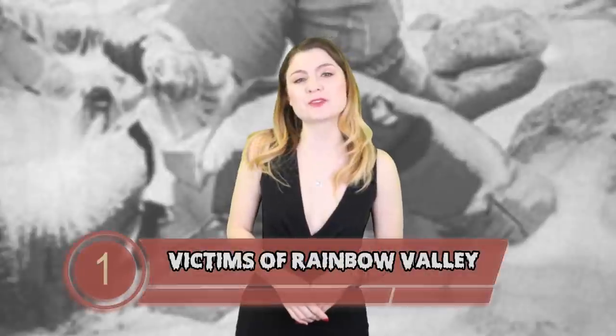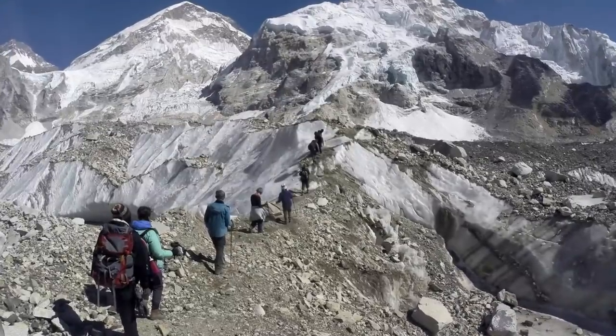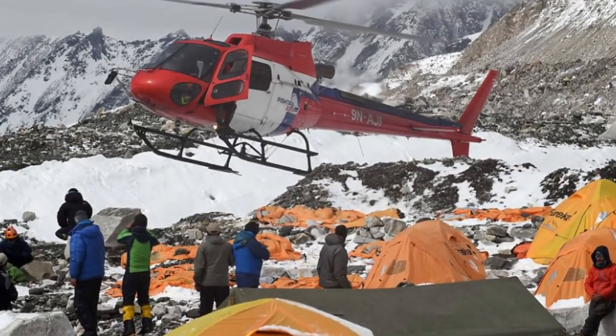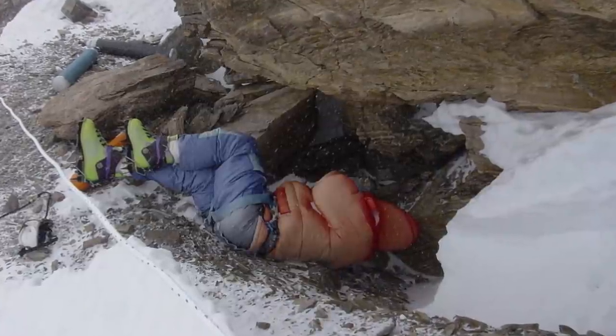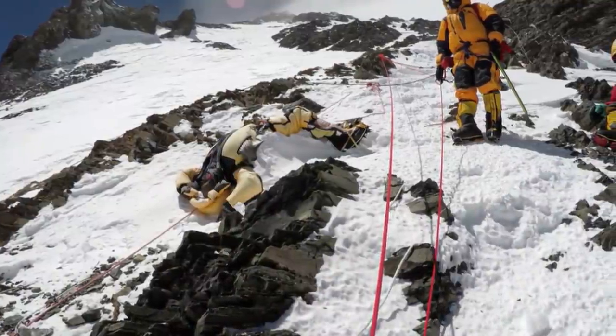At number 1 we have the victims of Rainbow Valley. Mount Everest is the tallest mountain in the world. Since Edmund Hillary became the first human to summit in 1953, 4,000 people have followed, but a lot of people simply don't make it back down. It is thought that 300 people have died trying to summit the mountain. Because of the treacherous conditions, it is often too risky to rescue their bodies and most have simply been left where they are. Some have even become landmarks, like Green Boots – originally Teswang Paljor, an Indian climber who died in 1996. The ascent to the top is often called Rainbow Valley or Rainbow Ridge, in the Death Zone – given that name because of the visible brightly colored clothing of the dead. They are just there, laying frozen in the ice, like forever.